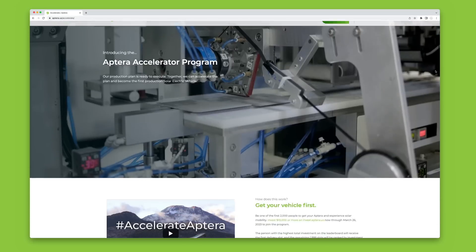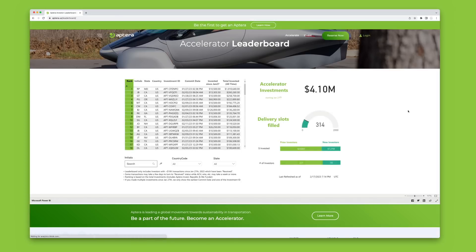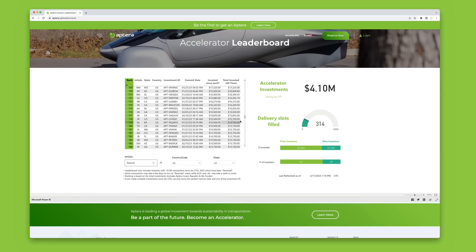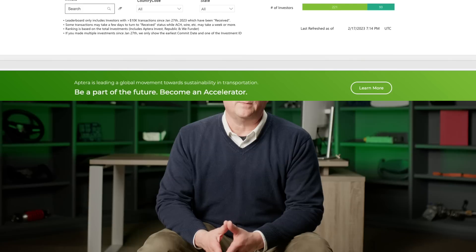As our program grows and more forward-thinking people join the movement, we will be announcing special items and unique experiences to recognize our Accelerators' commitment to solar mobility. Since announcing the Accelerator Program late last month, we've been inspired by the bold action of investors who took the leap to become first movers in solar mobility. So far, we've received over $3.5 million in investment from over 280 Accelerators, a strong start towards our goal of $20 million. Currently, the lead is RP from Maryland, who has the number one position for the first launch edition of Aptera that will roll off our production line. We can't wait to meet all of our 2,000 Accelerators and see them behind the wheel of an Aptera soon.